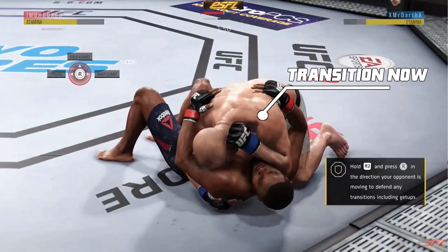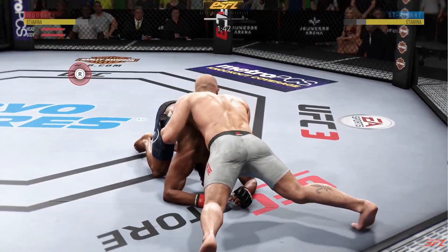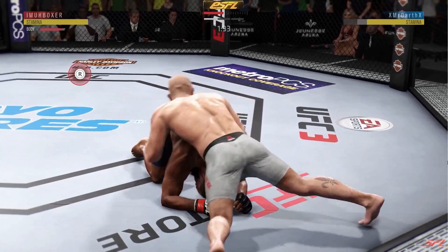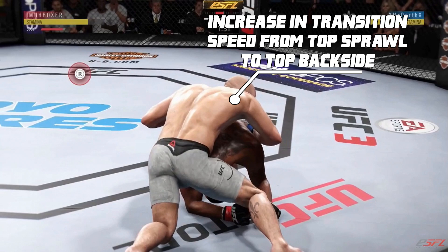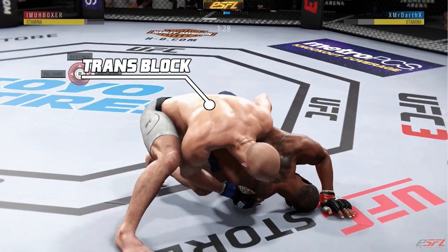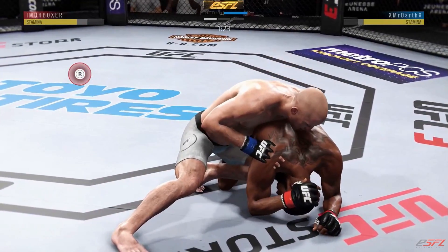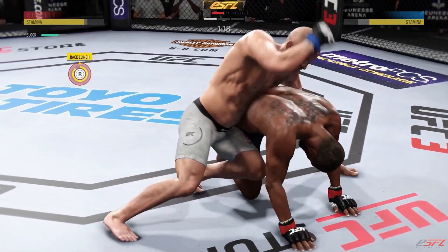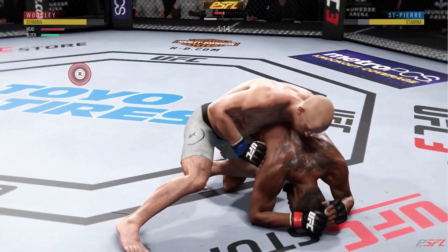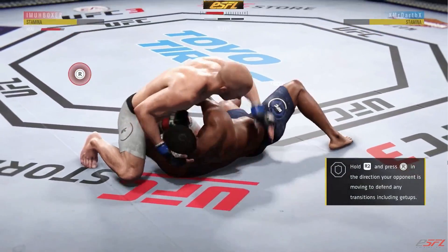When somebody is striking, that means they're not transition blocking, so you can transition at that point. These strikes on the ground are really not affecting me - look at my power and grapple advantage. In the latest update they increased the transition speed from top sprawl to back top, so that was faster than I expected. He got a transition block there. You guys should just hang out here, because if you try to transition too fast you can get transition blocked just from strikes.